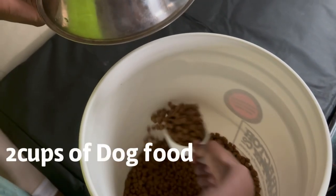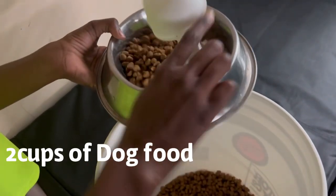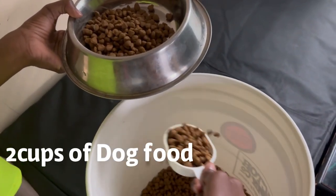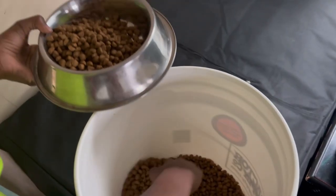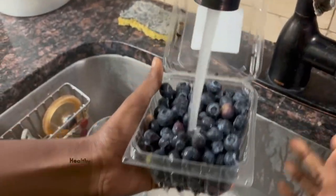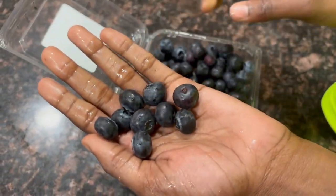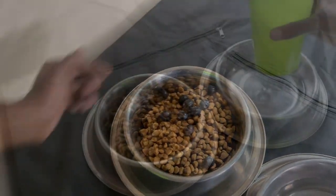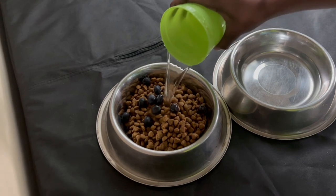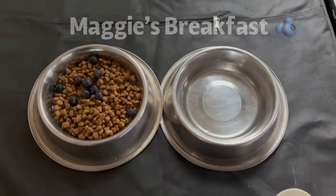For each of Maggie's meals, she is fed two cups of dog food. Today we decided to add some blueberries to Maggie's breakfast for some extra nutrition. Here is Maggie's complete breakfast for the day.